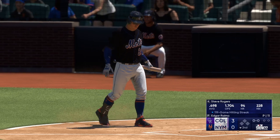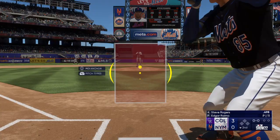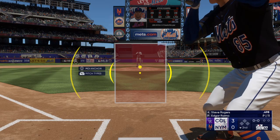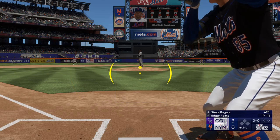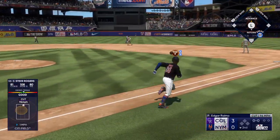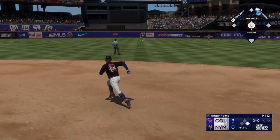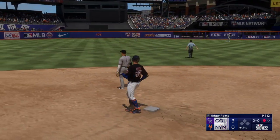Welcome back, bottom of the inning, and stepping in for New York, Steve Rogers — that's the shortstop. Steve Raimo back to work. This one in the air to center field. Bellinger under this one, and he makes the catch.